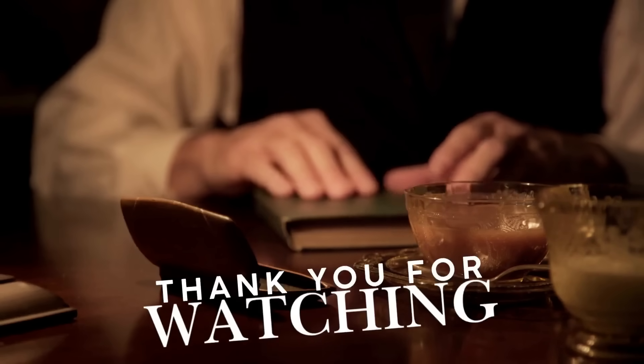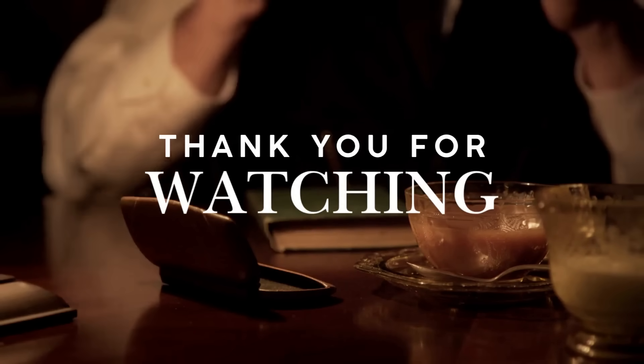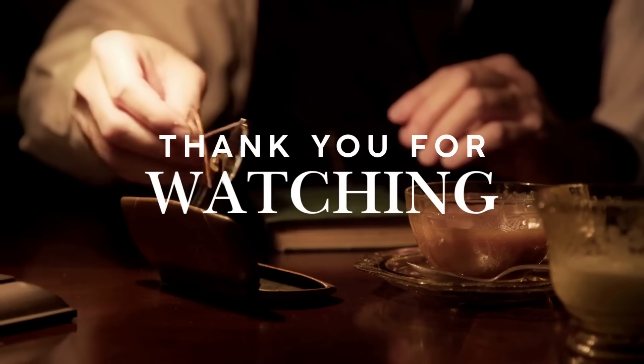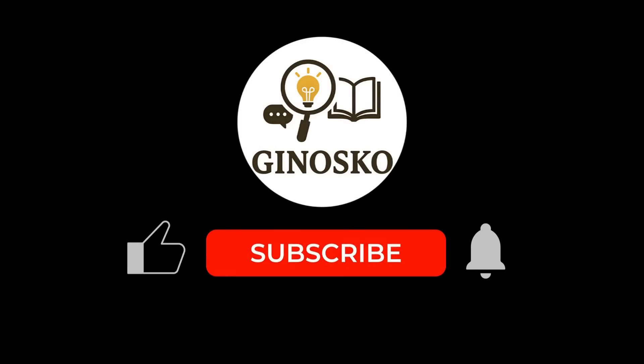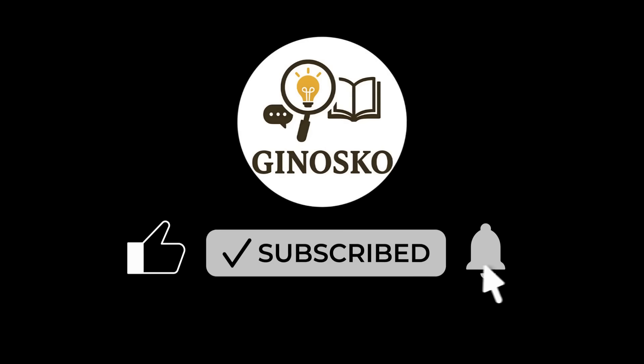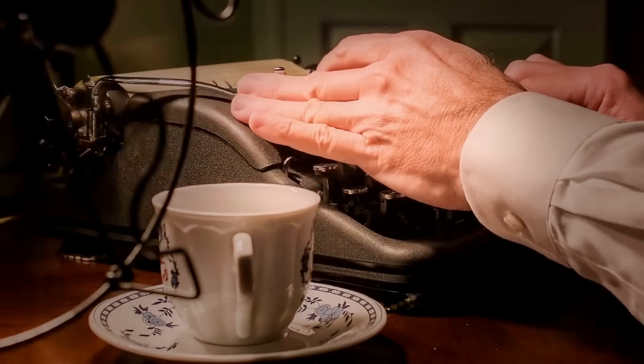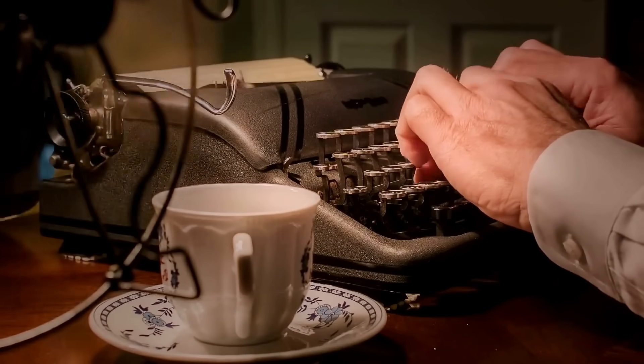If you enjoyed uncovering the hidden stories behind everyday things, don't forget to like, share, and subscribe to Genosco. Hit the bell so you never miss a new discovery. Until next time, keep exploring the world's surprising backstories.